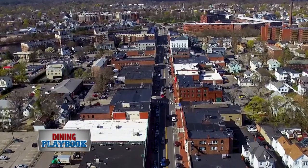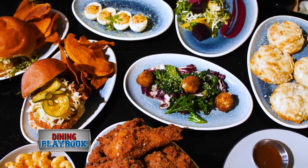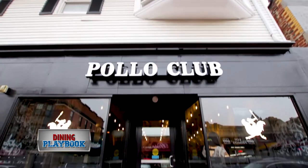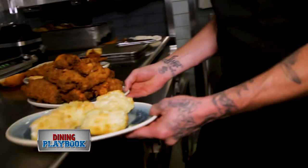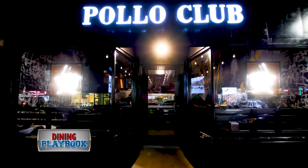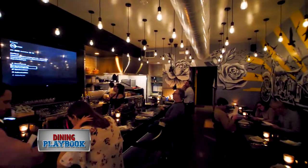Waltham fans, Restaurant Row just got a lot more fried. The team behind Moody's Deli and Backroom recently opened the Pollo Club, and the fried chicken is flowing. This whole place was built around art. The minute you get in the doors, it's a very transformative space.